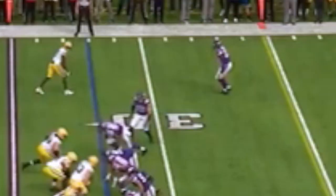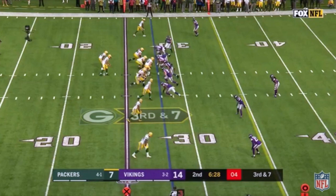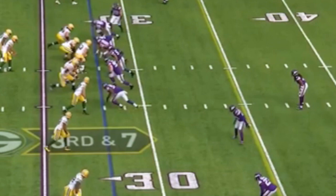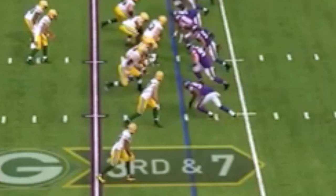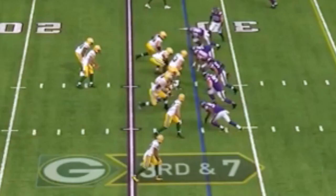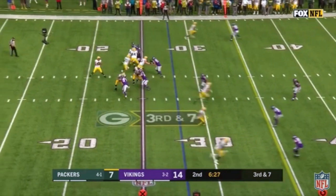Notice the off coverage by the 3 cornerbacks. They understand where the sticks are, and because of the heavy rush that is coming, the ball will likely be out of the quarterback's hands quickly, meaning the receivers won't have time for any double moves or long drawn-out routes. Check out safety Anthony Harris — he's playing deep but is over the top and bracketing Jordy Nelson, the slot receiver. Because of the separation between these two, quarterback Brett Hundley knows pre-snap that getting the ball out quickly to Jordy on his seam route is his best option before he feels the inevitable blitz in the backfield.